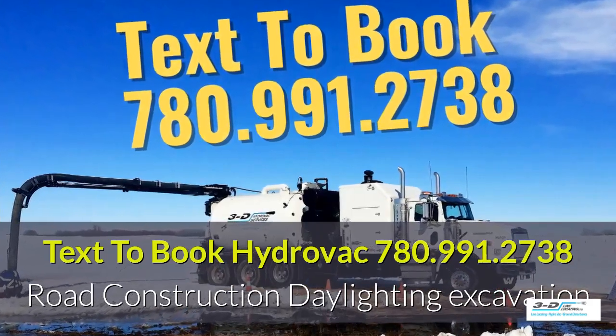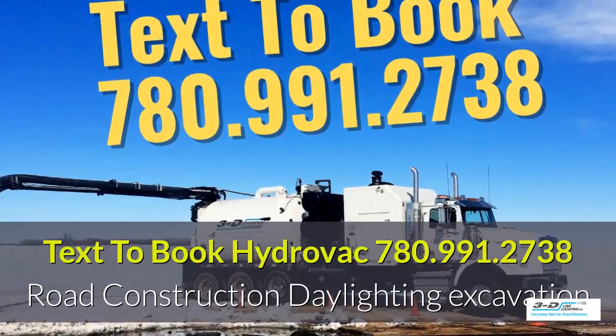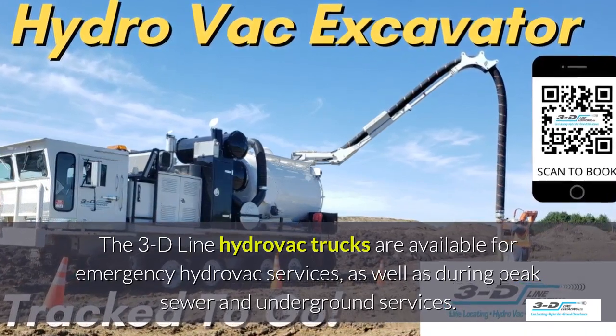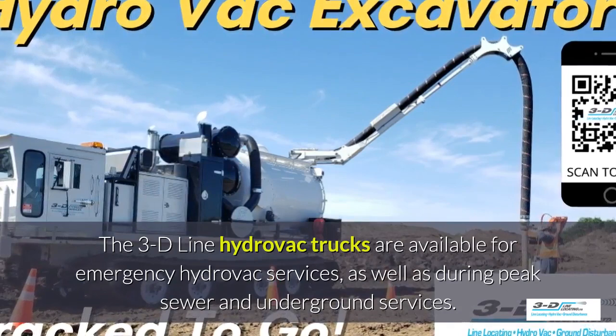Text 780-991-2738 to book a Hydrovac truck. Sewer and water potholing excavation. The 3D line Hydrovac trucks are available for emergency Hydrovac services, as well as peak seasons.